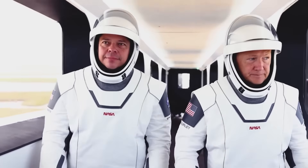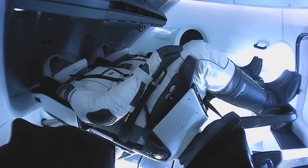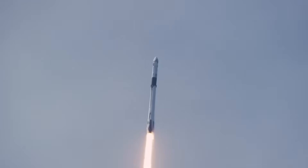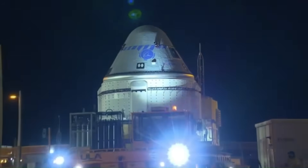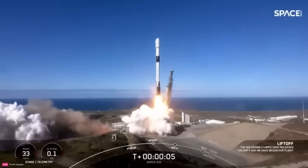By 2023, SpaceX was earning more than $8 billion annually, and reports indicated over $500 million in net profit that year. While Boeing is still struggling to get Starliner off the ground, SpaceX is flying its 12th successful crewed mission.